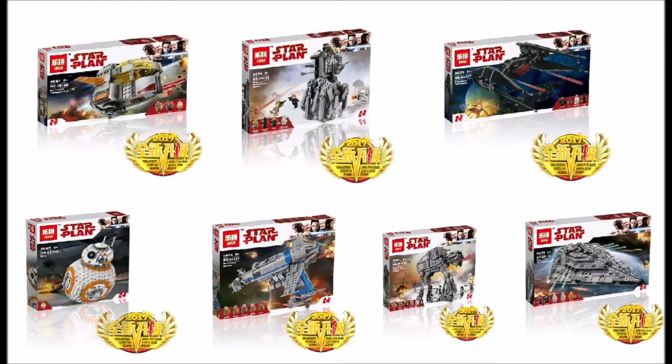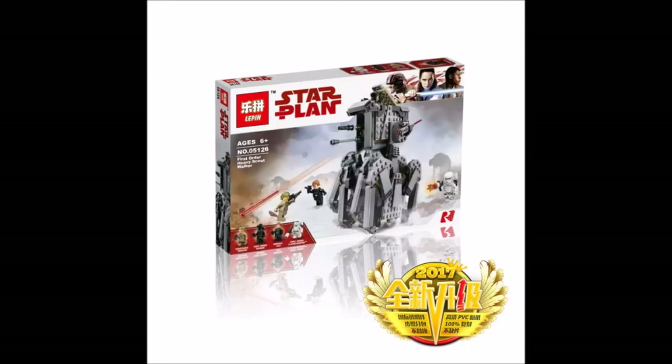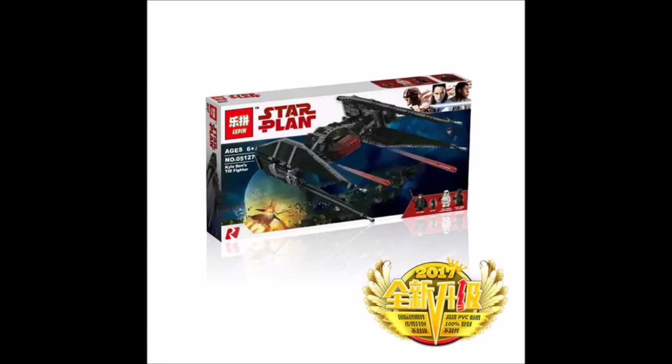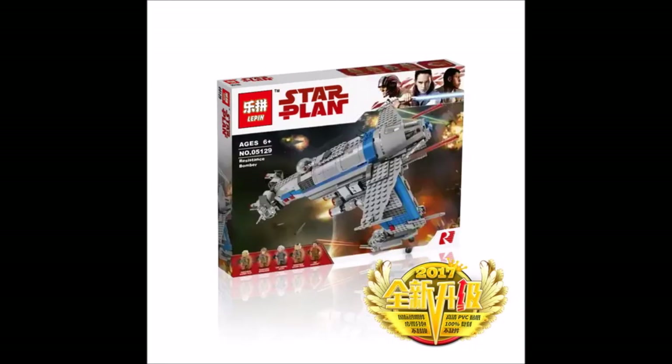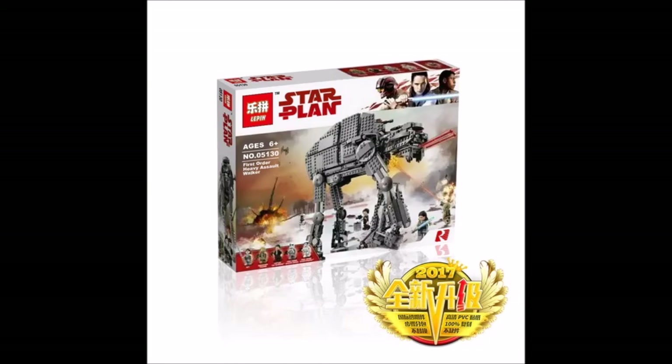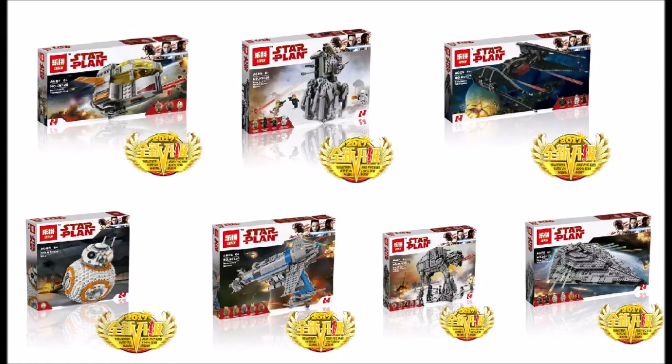These sets will be coming out very soon. The sets are: Resistance Transport Pod (75125), First Order Heavy Assault Walker (75126), Kylo Ren's TIE Silencer (75179), BB-8 (75128), Resistance Bomber (75189), First Order Heavy Assault Walker (75130), and the largest set, the First Order Star Destroyer — possibly the Finalizer — which is set 75131.